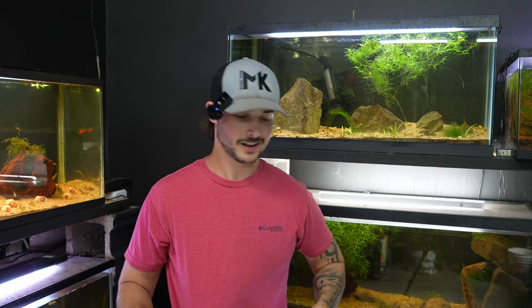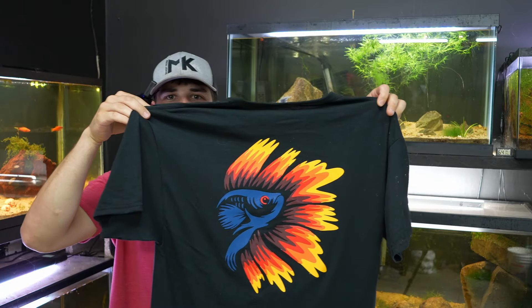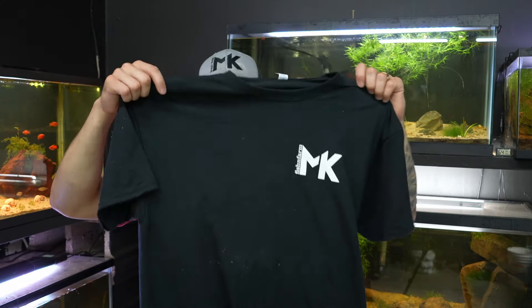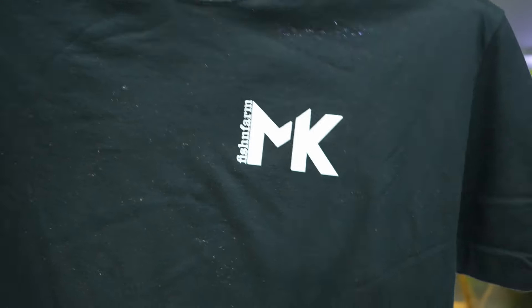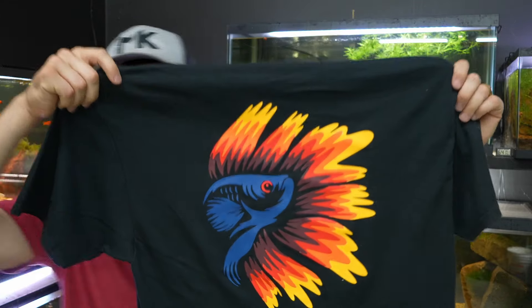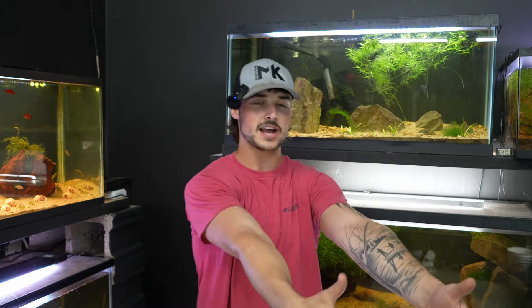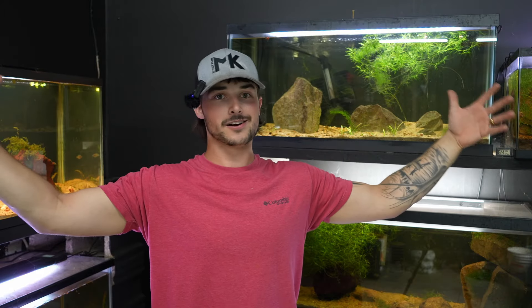Let me show you what the shirts look like. That's the back — a nice colorful betta fish design. And a nice little logo in the front, clean and crisp. At 5,000 subscribers we're giving one lucky subscriber that shirt and a custom hat. Share it with your friends, family, grandmas, granddads — all of them. I'll catch you all in the next one, peace!